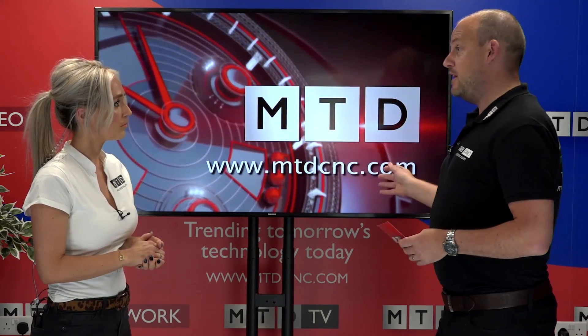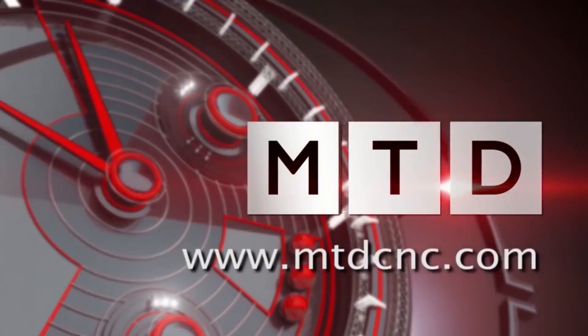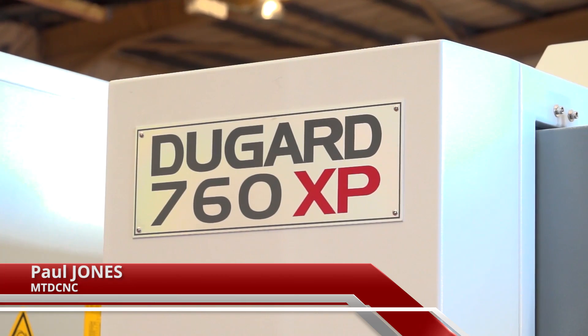Specifically for this show, we're talking about the XP range of machines — extra performance machine tools. I don't want to go over ground we'll see in a minute, so let's cut to the video. For a technology feature this week, I'm going to look at two machines from Dugard which were launched just over a year ago: the XP range, the extra performance models of their vertical machining centres. They are readily available in stock and definitely worth a look.